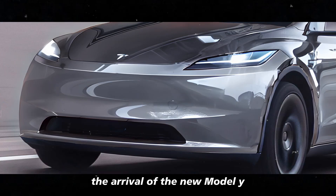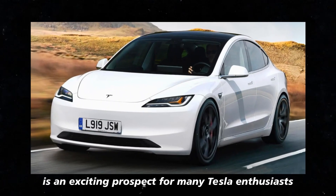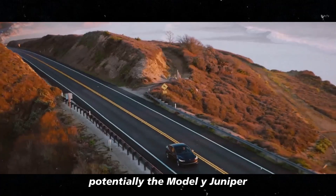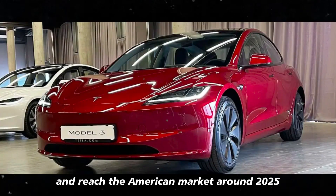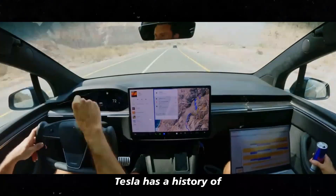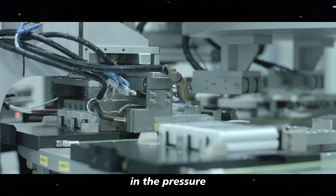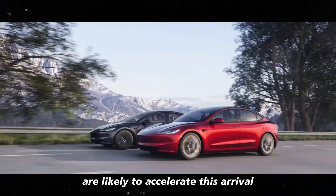The arrival of the new Model Y in the US is an exciting prospect for many Tesla enthusiasts. The expectation is that the new model, potentially the Model Y Juniper, will start production in China and reach the American market around 2025. Tesla has a history of adapting its production to meet global demand, and interest from the international market is likely to accelerate this arrival.